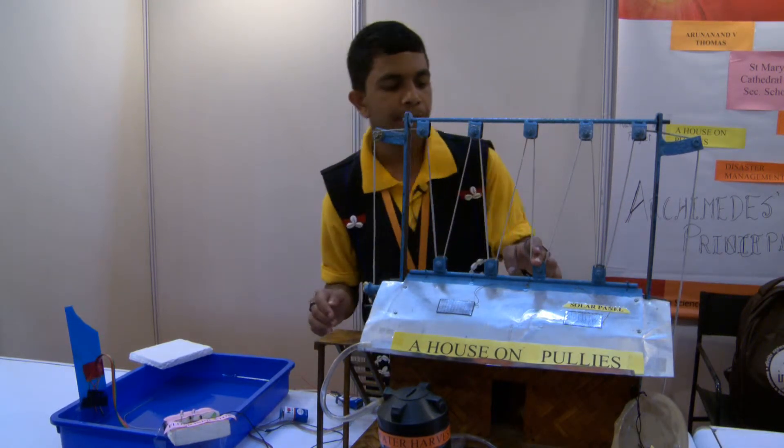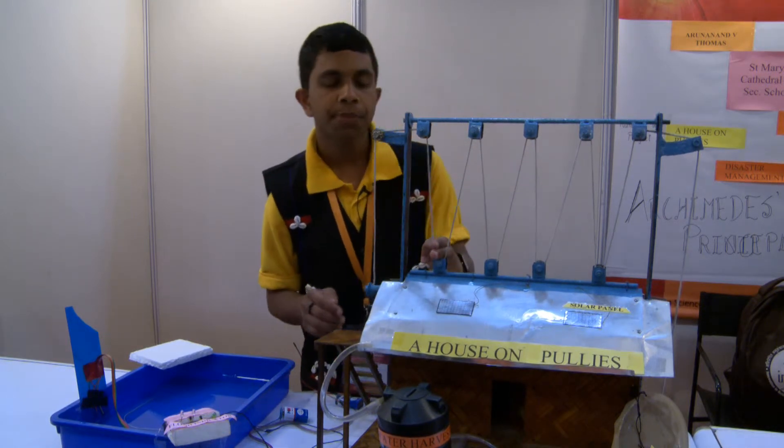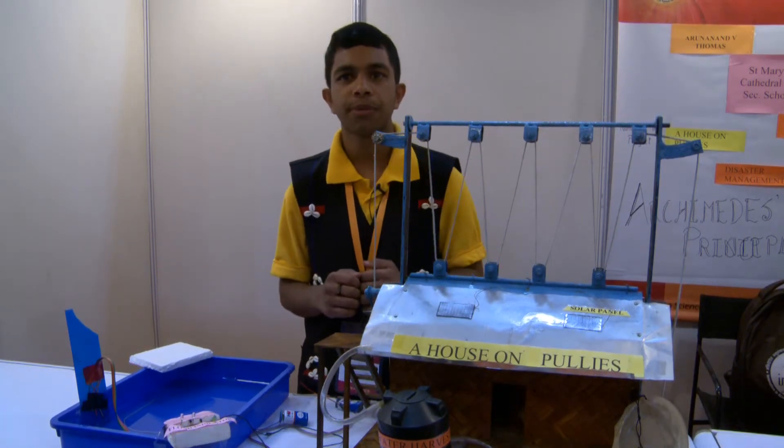In the second free pulley it becomes 500 kilograms. In the third free pulley it becomes 250. And finally, in the last free pulley, it becomes 125 kilograms. So even a six-year-old child will be able to lift this house up in case of emergencies.